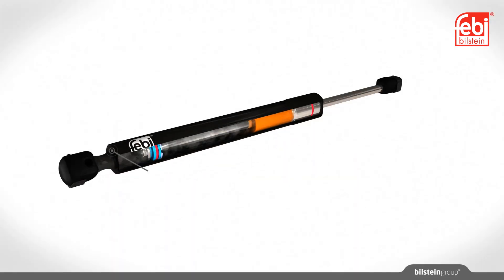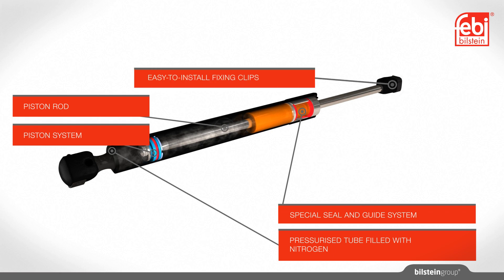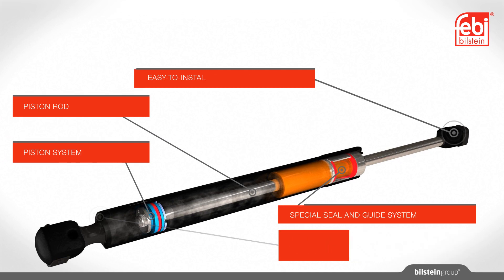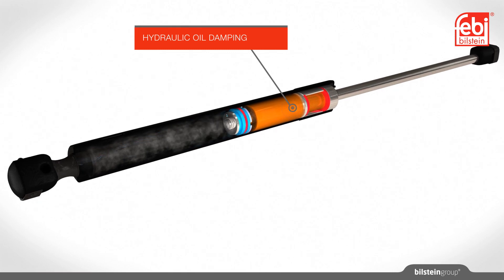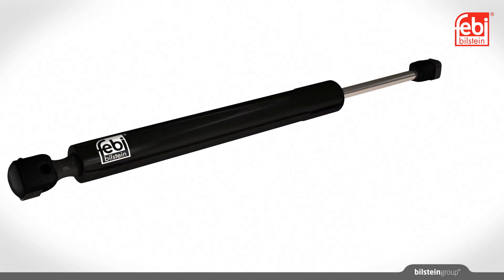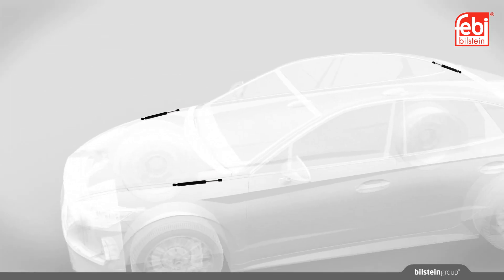Phoebe gas springs have a hydropneumatic adjustment element consisting of a pressure tube, piston rod with a seal and guide system, and easy-to-install fixings. It is filled with nitrogen which, whilst under constant pressure, acts on the piston cross-sections of different sizes, creating a force in the extension direction. This force can be accurately specified through particular fill pressures for each application.